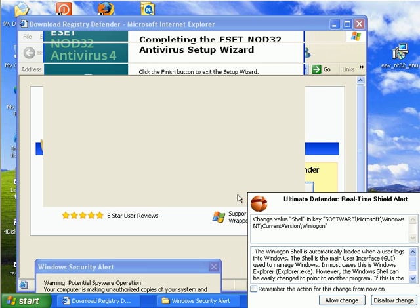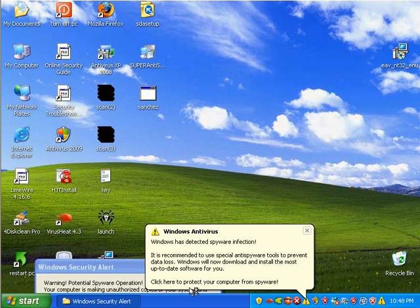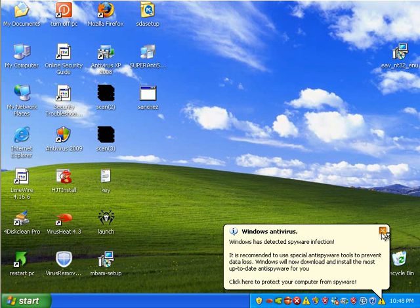NOD has finished installing and what we're waiting for now is for it to start. We also want to update it.